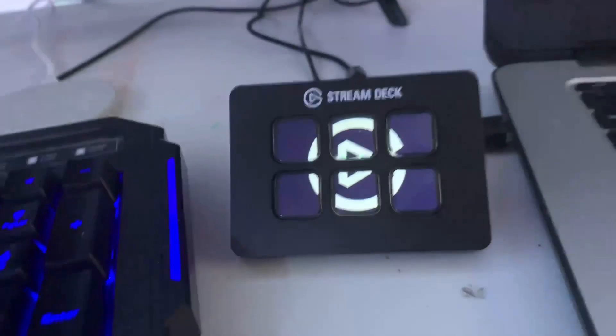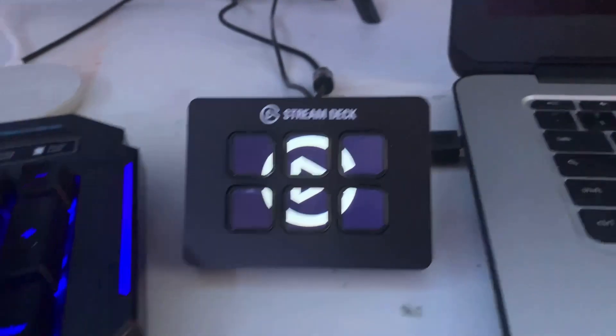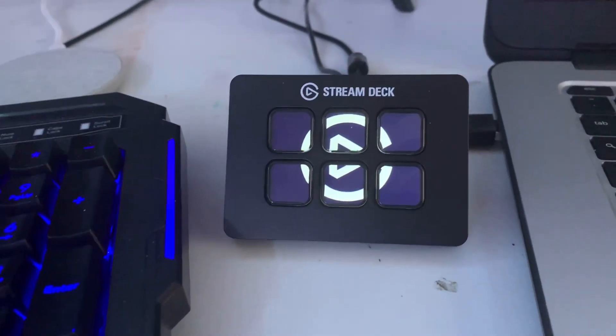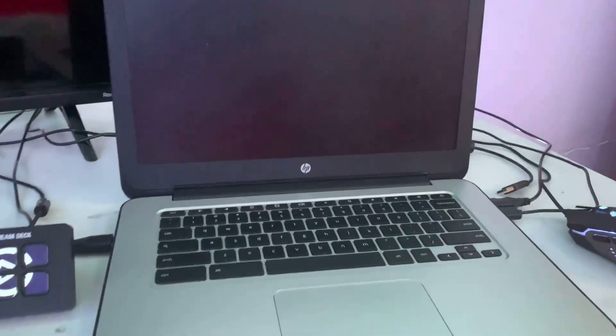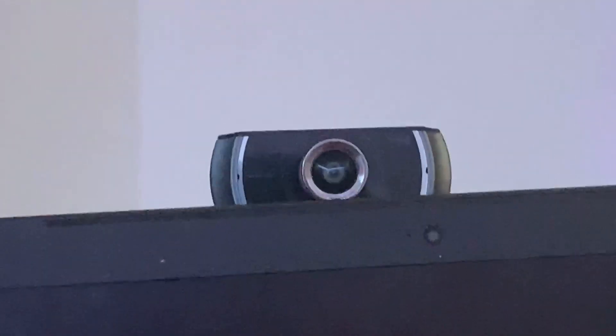One more thing I forgot to mention: we have the stream deck. Big shout out to Megasquad Moe for the idea — in his opinion it's a must. So I got the Elgato Stream Deck, the six-key version. Hopefully I'll upgrade soon. And of course I'll be getting my computer soon too. And there's my webcam right there.